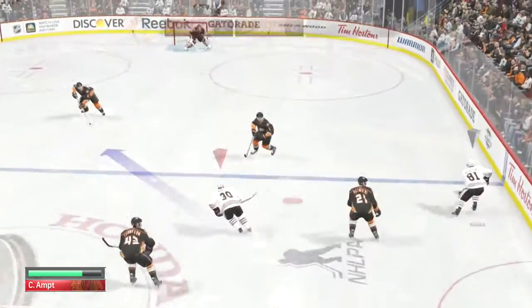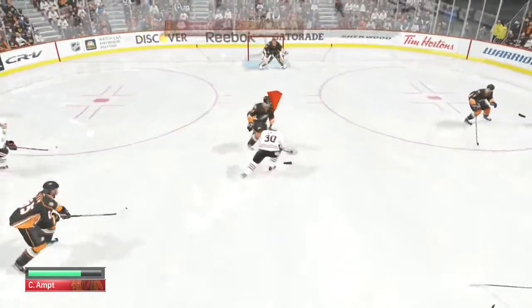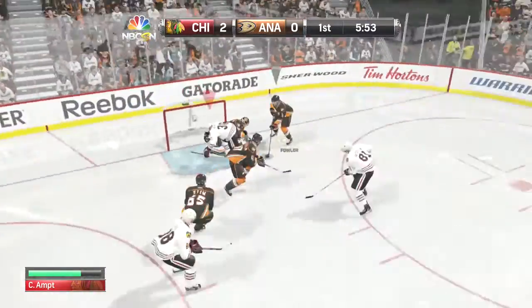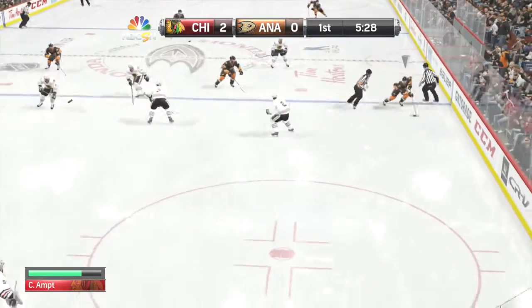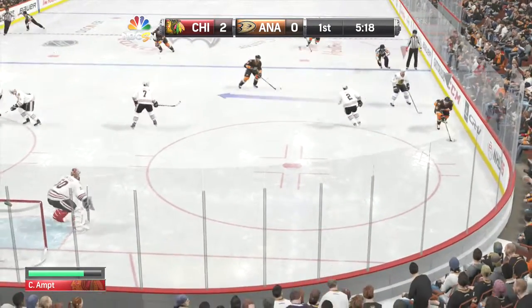Chicago's got that one. To Hossa — takes that pass from the other point. What an acrobatic stop! Wonderful recovery. A diving stop, but if you're the shooter, you've got to find a way to put the puck in the net.